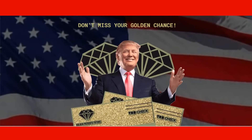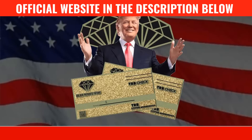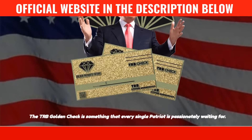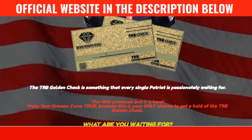The first thing you need to know about TRB Golden Check is: be really careful with the website you're going to buy TRB Golden Check from, because TRB Golden Check is only sold on the official website. To help you out, I left the link to the only TRB Golden Check official website down below in the description of this video.